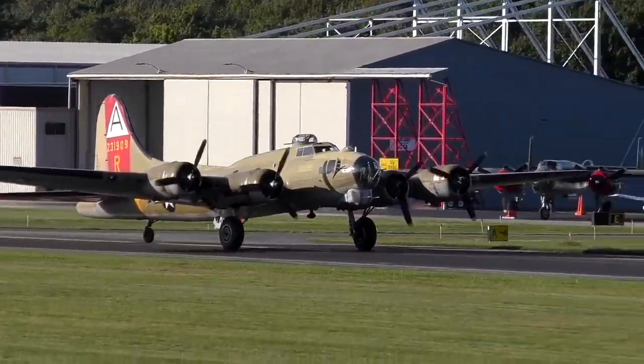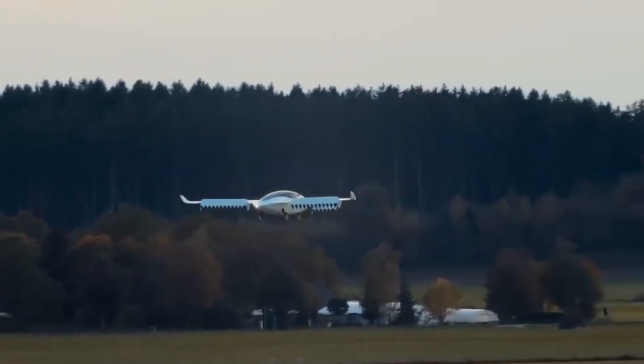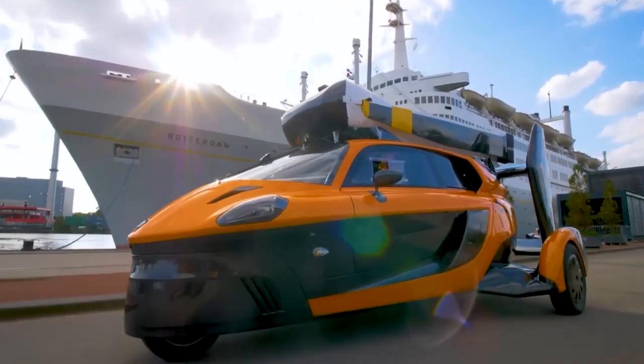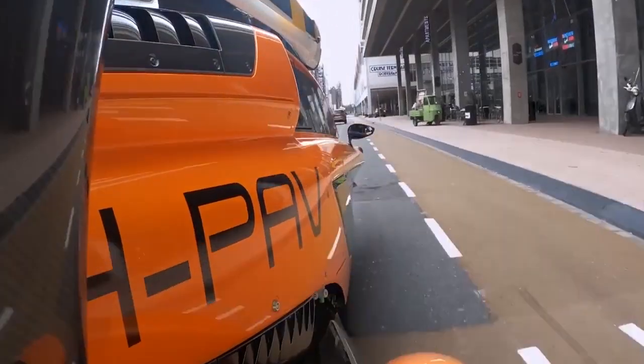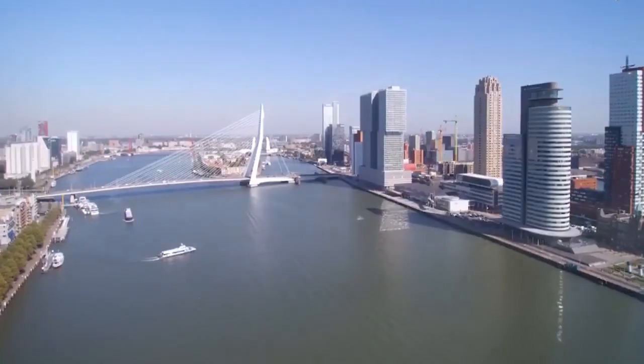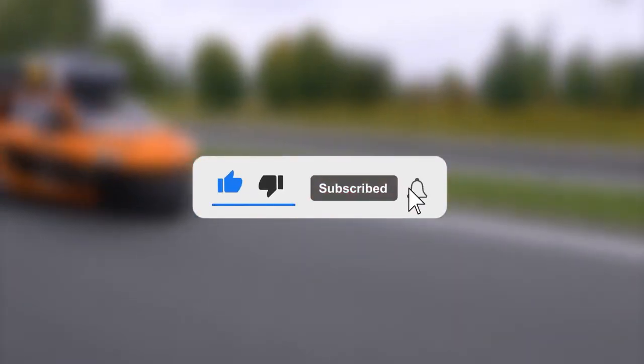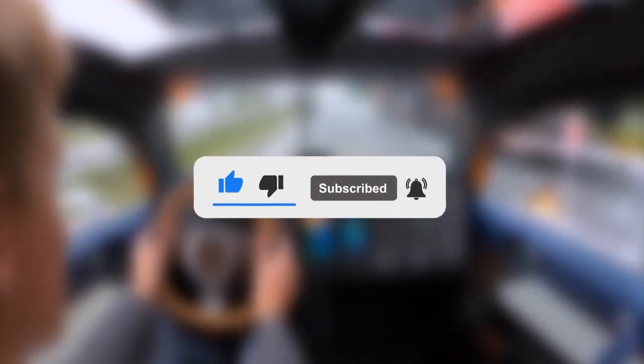The world of mini-aircraft is growing at an exponential rate, and the machines we've explored in this video are only the beginning. From flying cars to electric aircraft, these tiny aviation marvels are pushing the limits of what's possible and are set to change the way we think about personal transportation. If you enjoyed this video, please give it a thumbs up and be sure to subscribe for more insights into the future of tech.